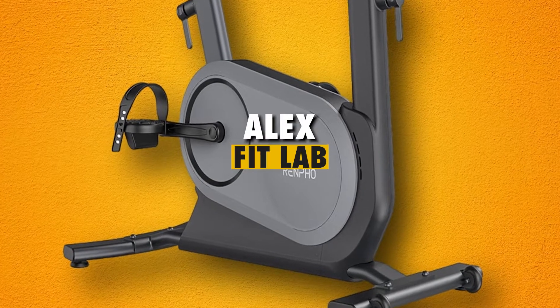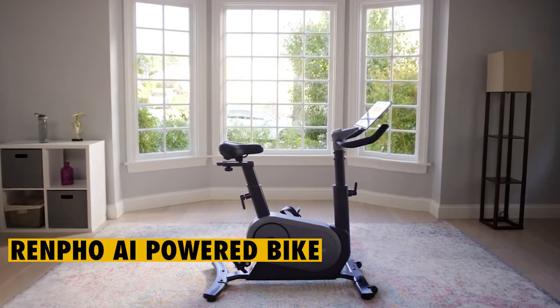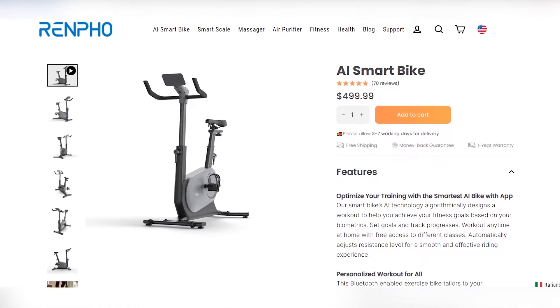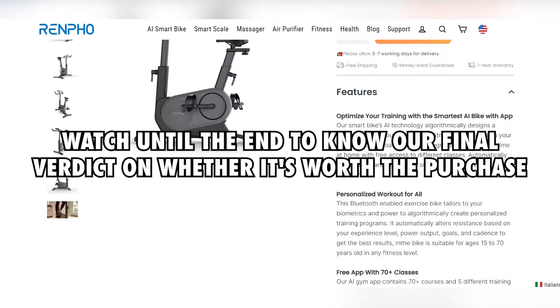Hey guys, this is Alex from FitLab, and welcome to our review of the Renfo AI-Powered Bike. You'll find the link to the product in the description, and you can use the link to check the latest price and other user reviews. Watch till the end to know our final verdict on whether it's worth the purchase.